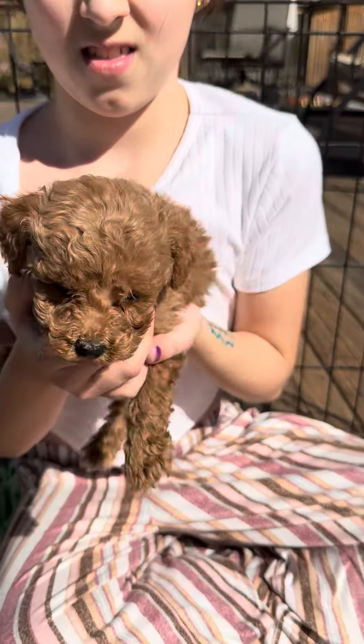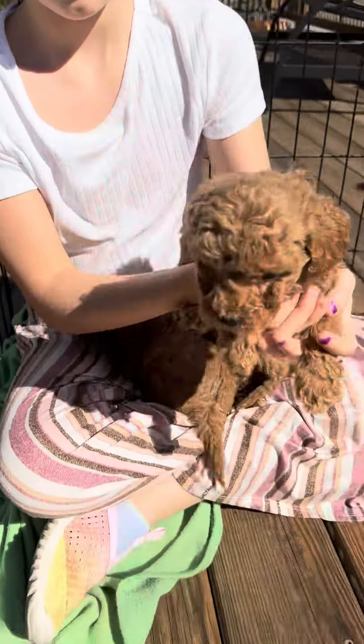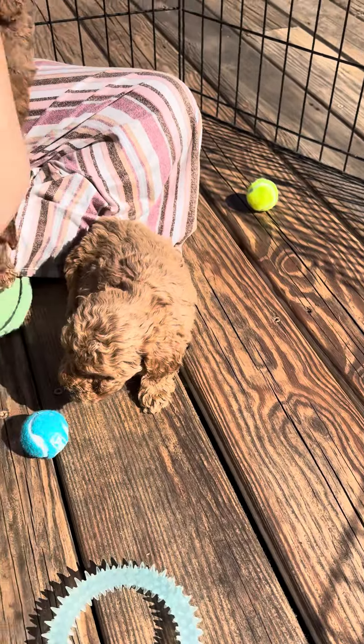Let me see the boy that's behind you. Probably the easiest one to do. Hi, baby. This one's a boy. This is the big boy. He's not very big, though, but he's bigger than his siblings. Still tiny.